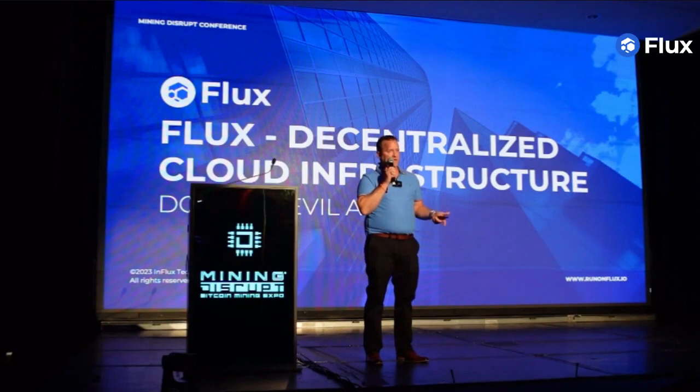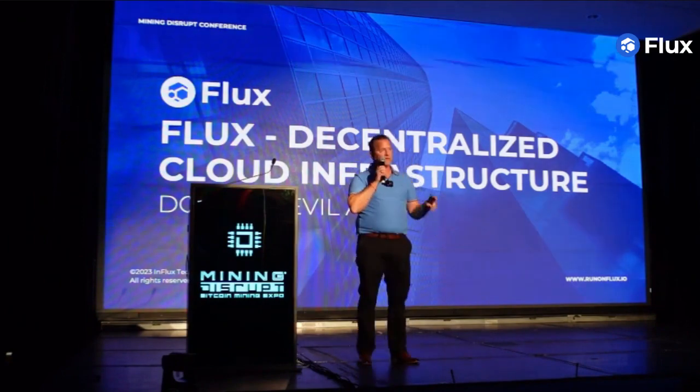We believe in this. These opportunities come once in a lifetime. I believe that we are on the precipice of something great. Today, you see the solution. Today, you met Flux.